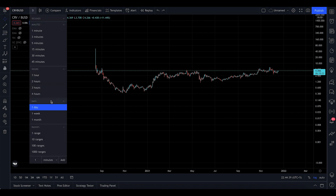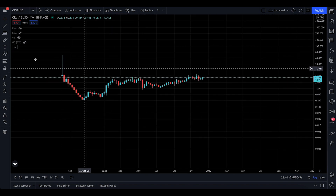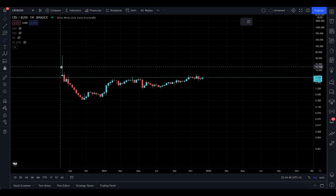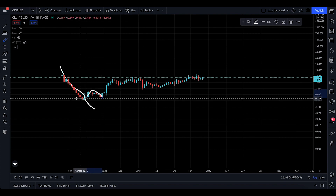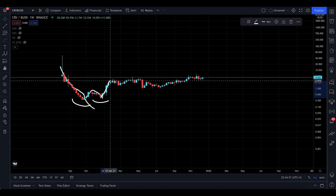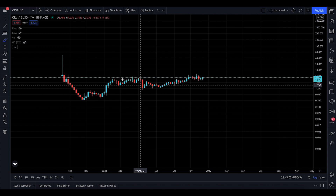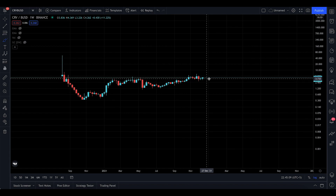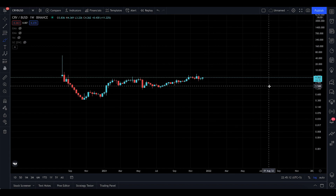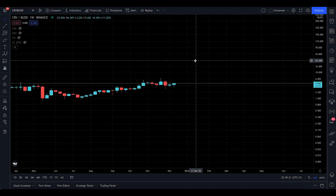I'm going to dive into the weekly time frame now. Ever since it was launched on Binance, it just kept going down and down, broke this channel, went up, came for the retest, made a nice beautiful double bottom, and then we continued towards the upside. Ever since, it just kept on being accumulated. I think this is a sleeping giant — I wasn't paying attention previously, but now I really am.